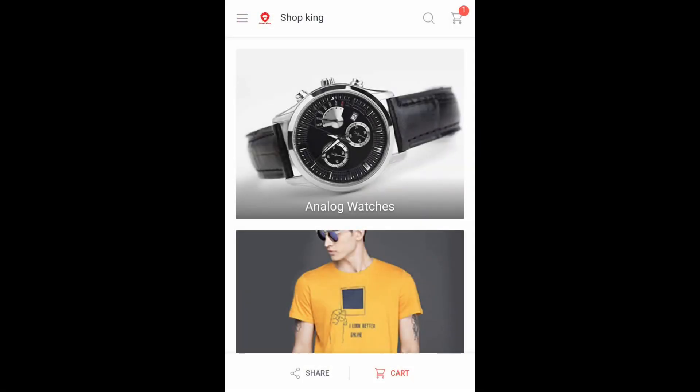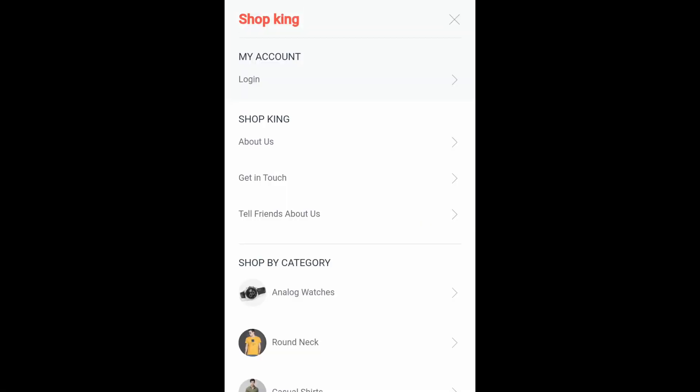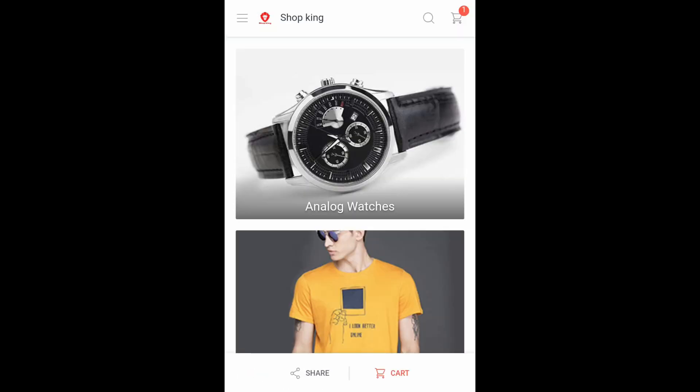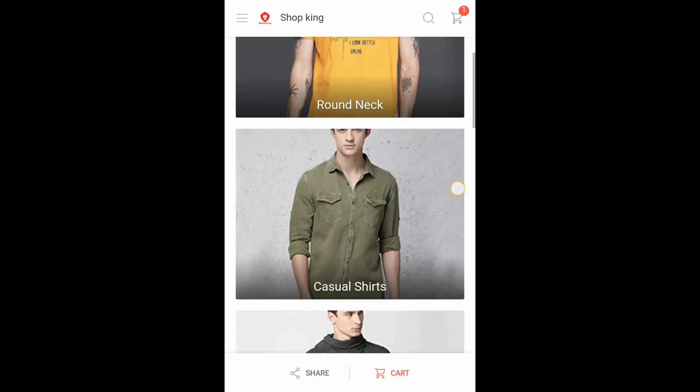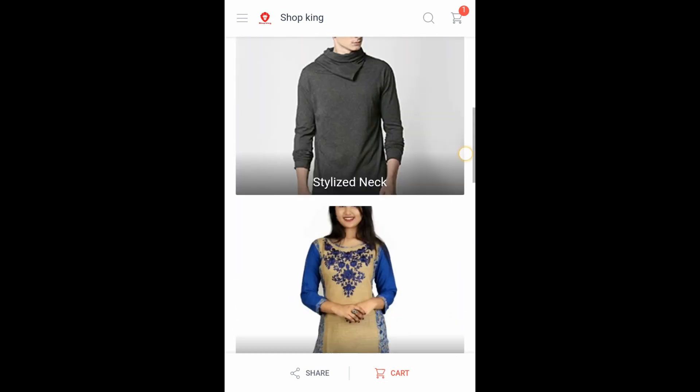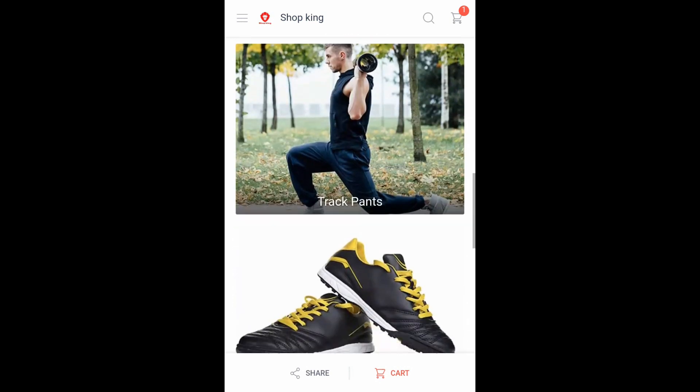In the description below, we will provide our WhatsApp number. Now let's visit the Shopking website. We have all the options available on the Shopking website, with products separated into categories, making it very easy to choose your product.